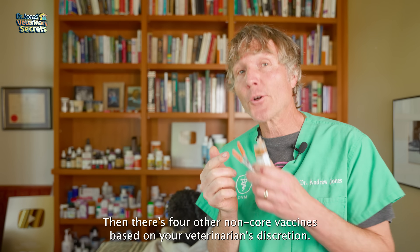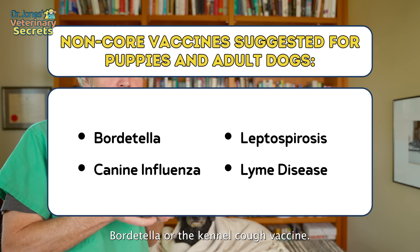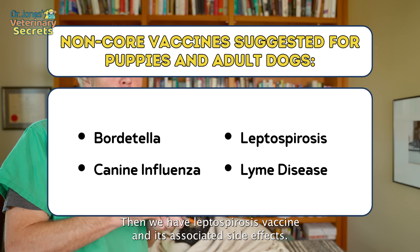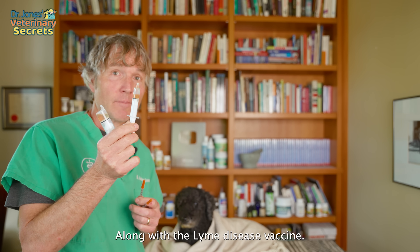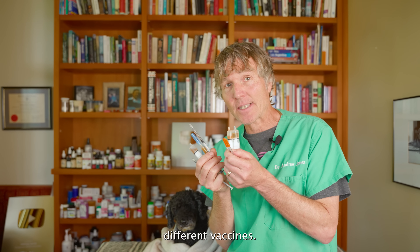Then there are four other non-core vaccines based on your veterinarian's discretion: Bordetella or the kennel cough vaccine, the canine influenza vaccine, the leptospirosis vaccine with its associated side effects, and the Lyme disease vaccine. If you give all of these to your dog, you could be giving nine different vaccines.